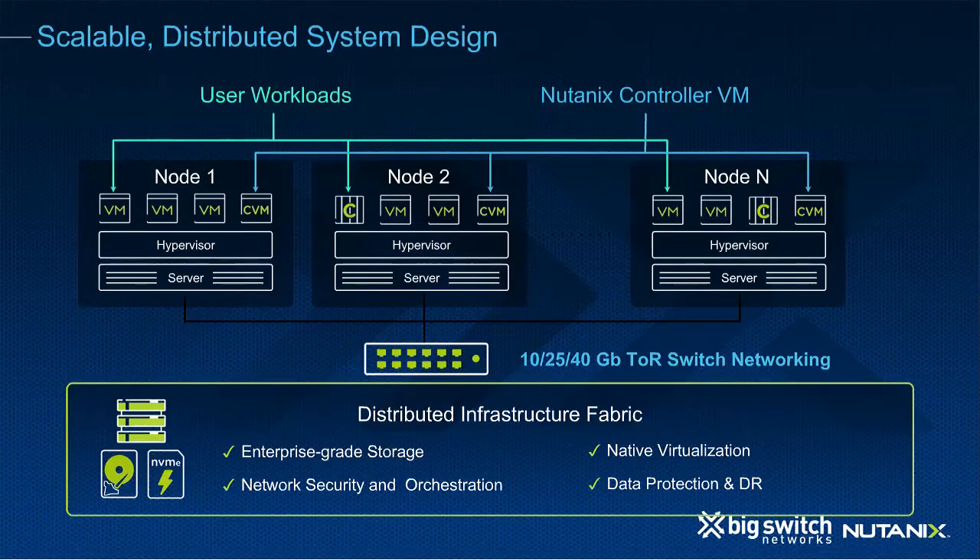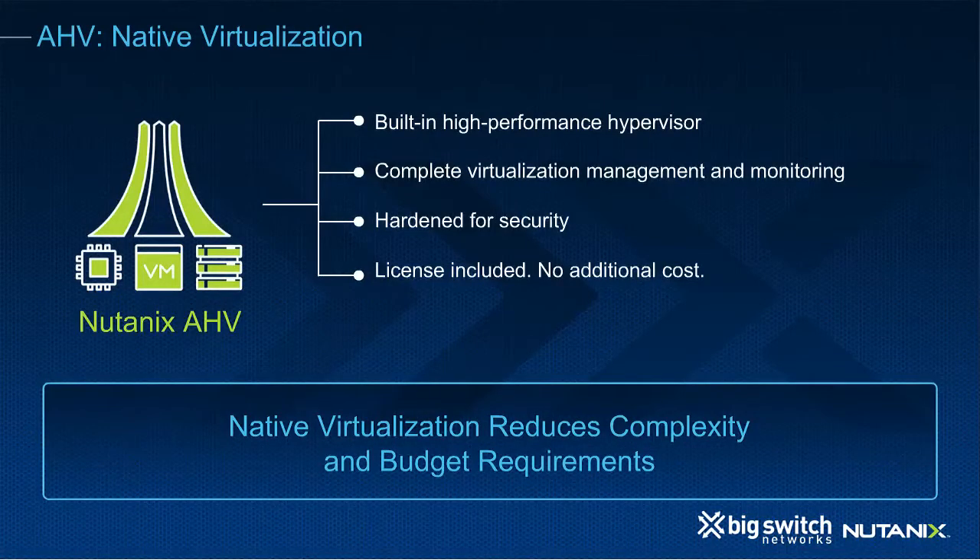The critical piece is built around top-of-rack networking, and that's why we're working with Big Switch today. All Nutanix nodes plug into 10, 25, or even 40 gig top-of-rack switch networking, and the distributed storage fabric is built on top of that. Nutanix virtualization is provided by AHV — our own hypervisor with security hardening built in, included with the Nutanix platform at no additional cost. AHV can eliminate complexity because it's managed by the same portal as all the rest of the Nutanix storage fabric.